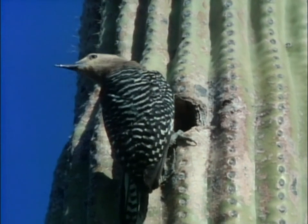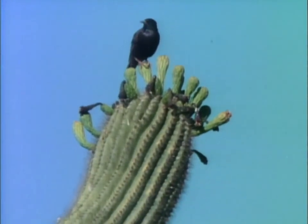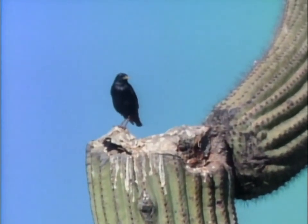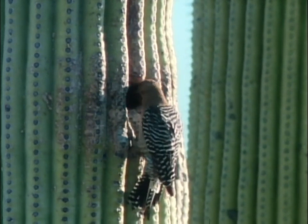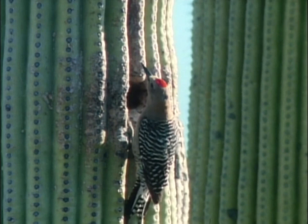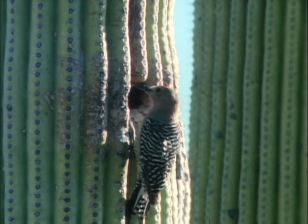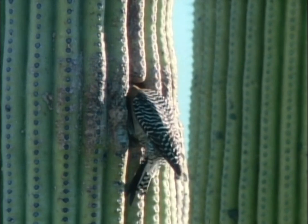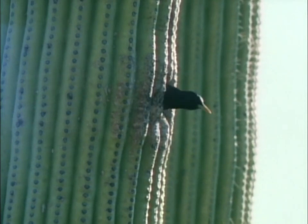Another woodpecker's home seems safe from intrusion, but not so. The eastern starling has invaded the Sonoran Desert and poses a potential threat to the native birds. If the starling sees an unguarded nest with no young, it will steal it from the woodpeckers. All the starling needs to take the nest is a second. The unwary woodpecker, away from its nest only a moment, has lost its home. Often, woodpeckers must make three or four nests before they can raise their young in peace. For the starling, possession is nine-tenths of the law.